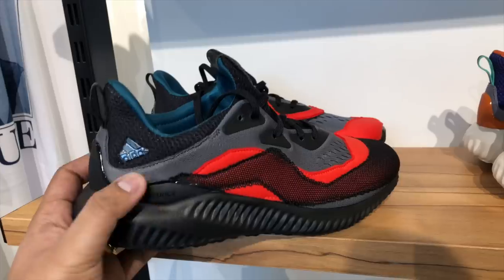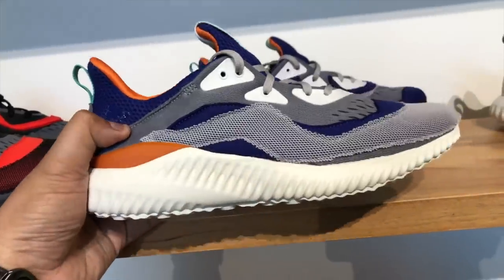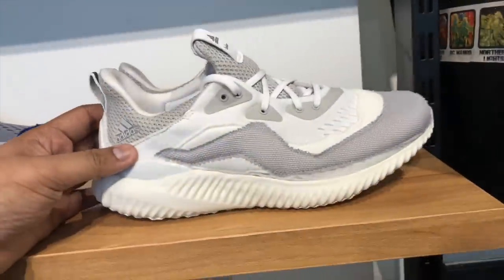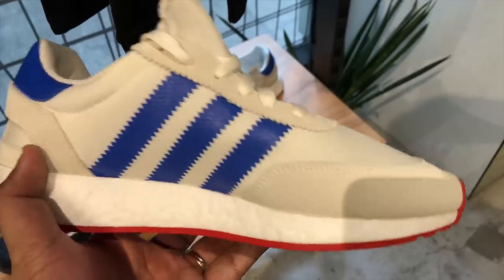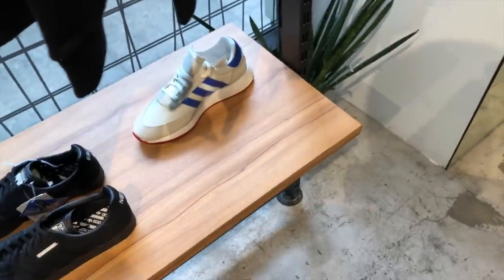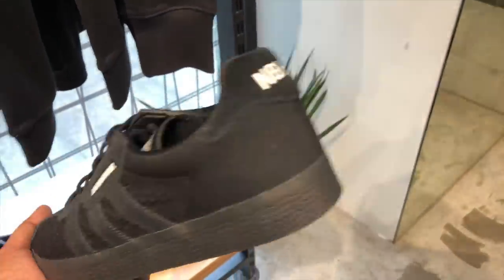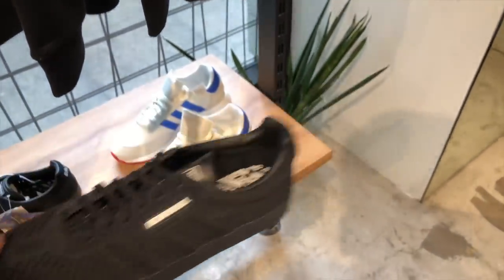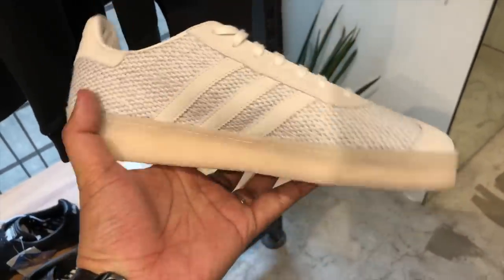Those were the newest releases, but there were other sneakers still considered new that I'd highly recommend. If you're looking for something edgy, check out the Adidas Alpha Bounce — they still had it in three colors on display. I did a review on the white one, link is down below. They also had the Adidas Iniki Runner, which I also reviewed — link is below as well. If you haven't found your size elsewhere, Commonwealth likely still has it.